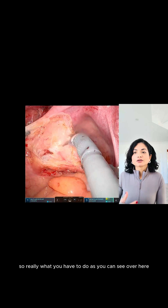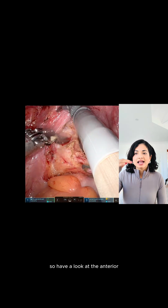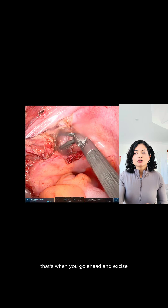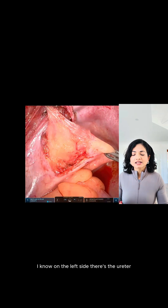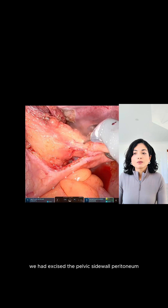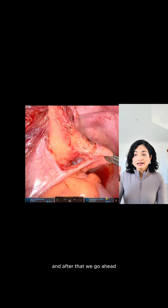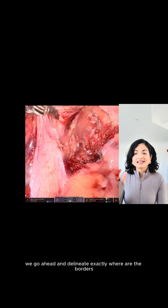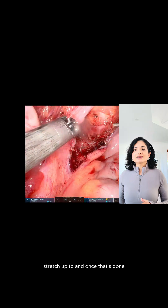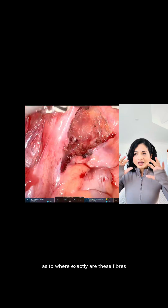What you have to do, as you can see over here, is we're trying to de-roof it and delineate all the borders in and around it — have a look at the anterior, the posterior, both the sides — and when you finally get to the bottom of it, that's when you go ahead and excise. On the left side there's the ureter and I've already done a urethrolysis to begin with. We had also excised the pelvic sidewall peritoneum as it seemed mildly diseased. The rectum is now delineated and we're going to introduce a rectal probe for more clarity as to where exactly these fibers are.